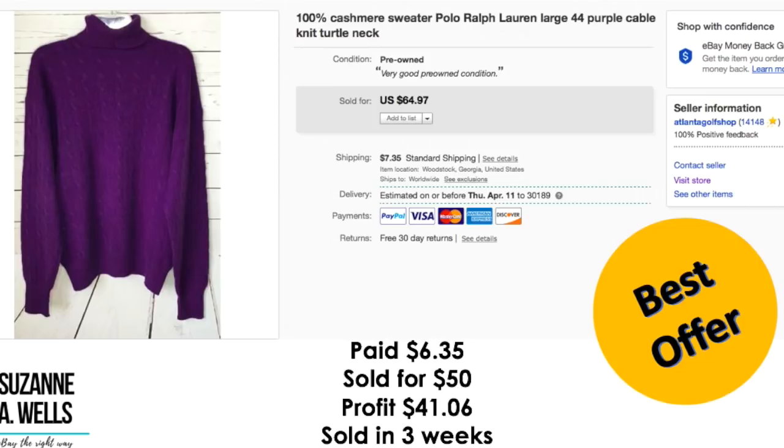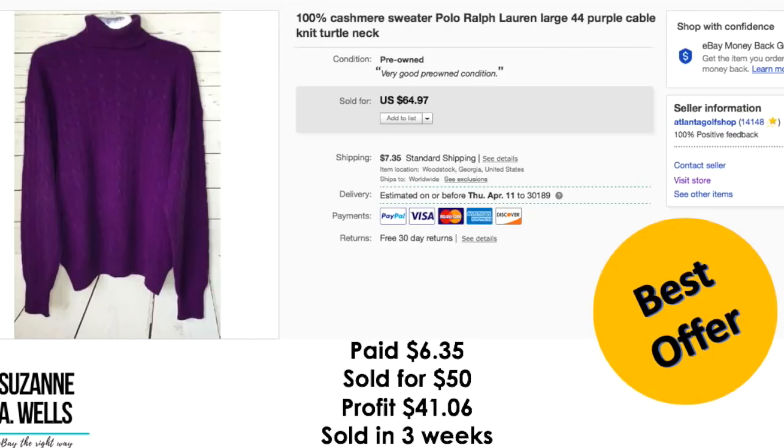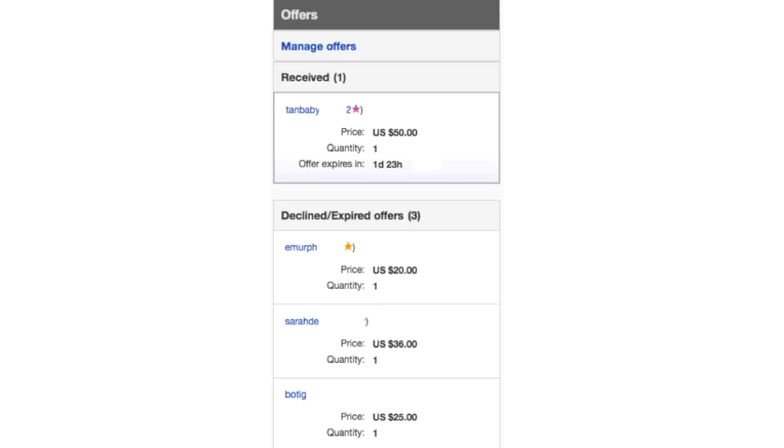This is a 100% cashmere sweater by Ralph Lauren. I paid $6.35 for this. Sold it for $50. Profit was $41.06. It sold in three weeks. View count was 141 with two watchers. I had this priced at $64.97 because I've sold this type of item for that much, but I kept getting lower offers. Over the three weeks it was listed I received offers of $25, $36, and $20, then got a $50 offer — the highest offer I'd had — so I went ahead and took that to get it sold.